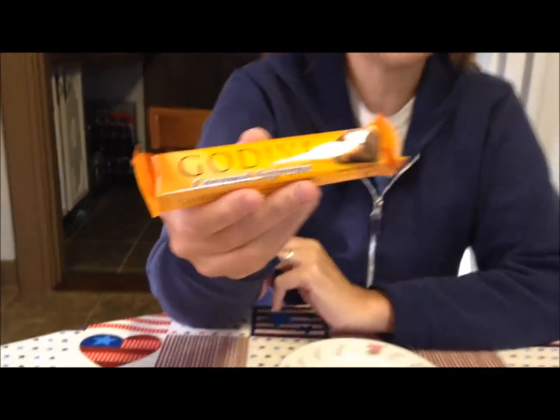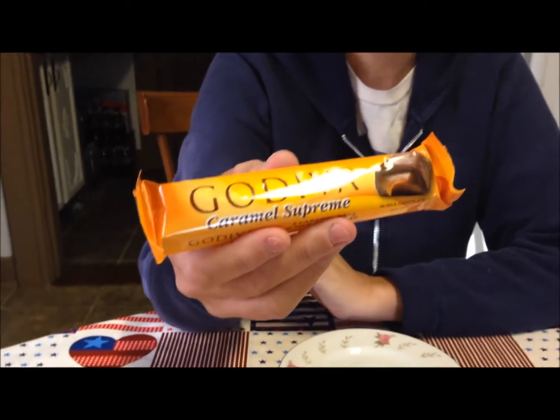Today I want to review the Godiva Caramel Supreme Candy Bar. This caught my attention at the checkout at Target. There was a sign that said there was a special price — $1.50. $1.50 is a lot for most candy bars, but not Godiva chocolate. Most Godiva chocolate candy bars are more like $3.50, so $1.50 was actually a good price, and it gives me a chance to try something new.